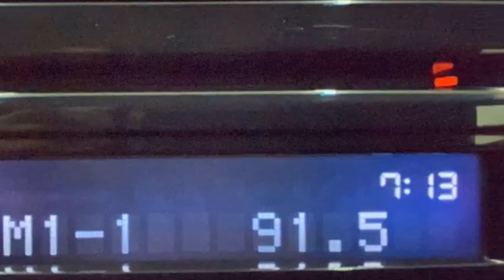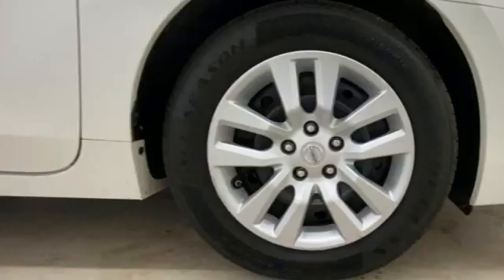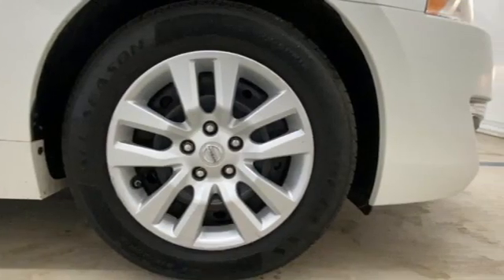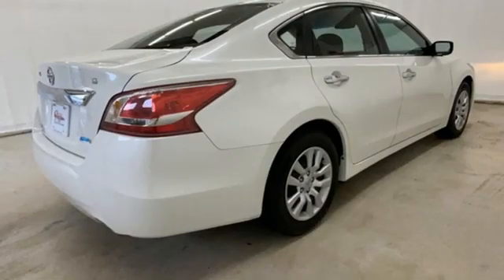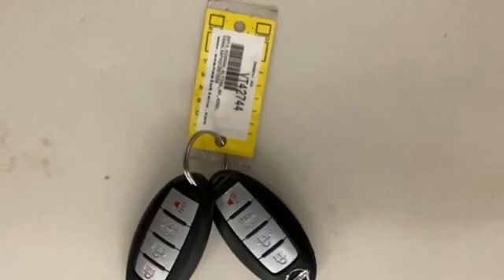It comes with the features you need, and better yet, want. Bluetooth wireless audio streaming. Manual tilting steering column. Intelligent key. Manual telescoping steering column. Inline four-cylinder engine. Gas pressurized shocks. And continuously variable automatic transmission.